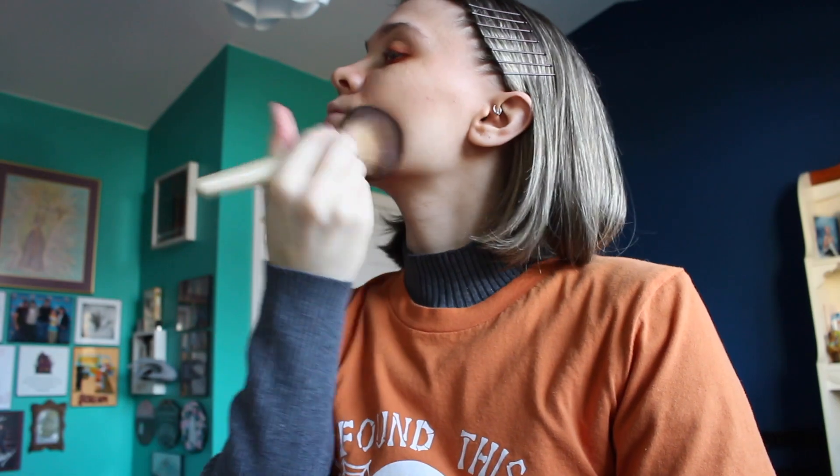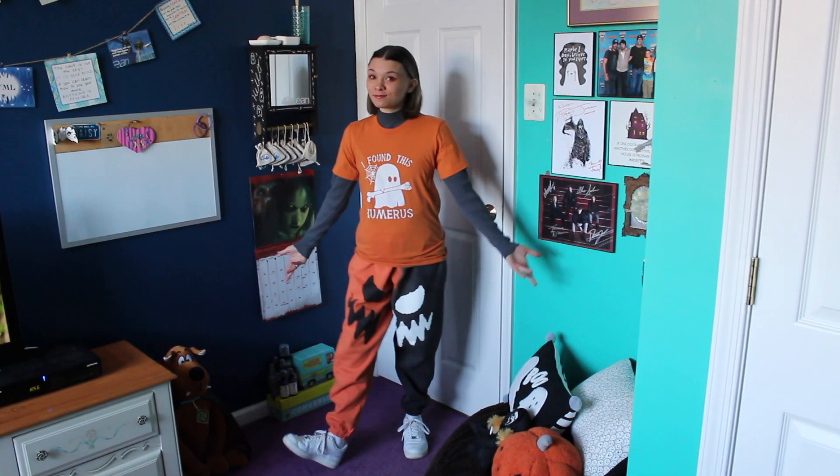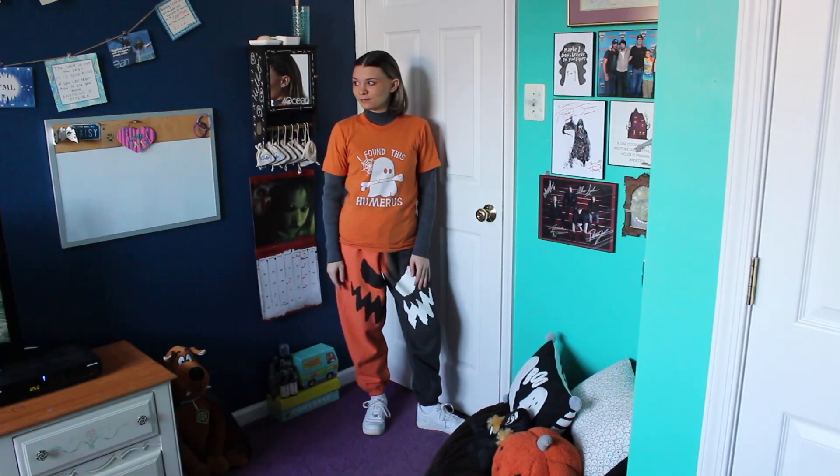Finishing off the makeup I'm applying a translucent face powder all over my face, curling my eyelashes, and then applying lipstick. And this is the final spooky outfit reveal.